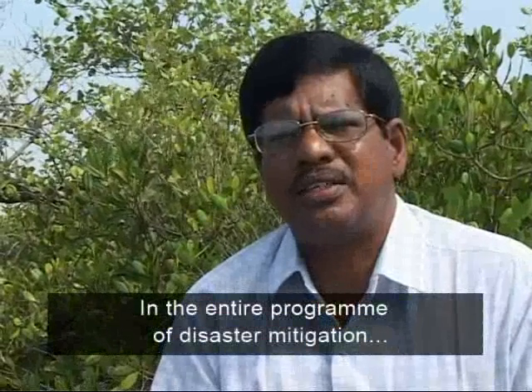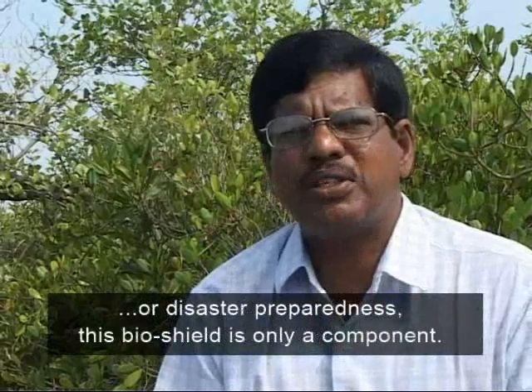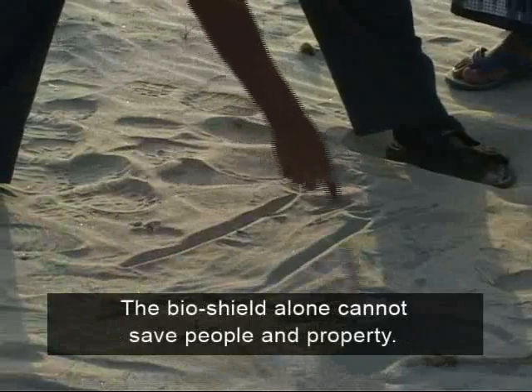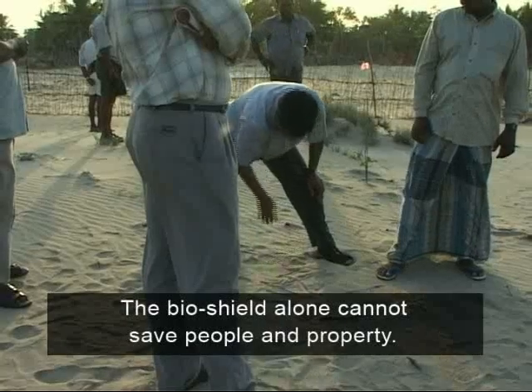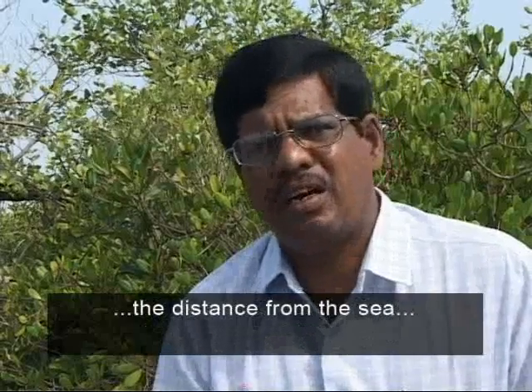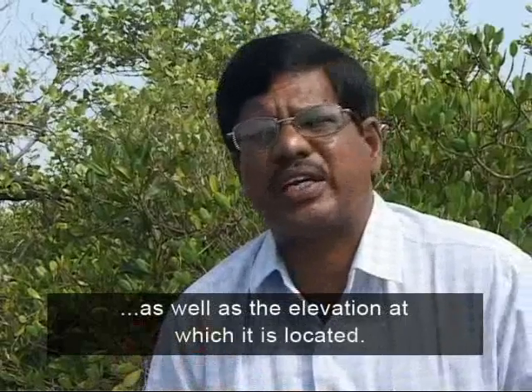People earn an income with which they maintain the sand dunes and the bio-shield. In the entire programme of disaster mitigation or disaster preparedness, this bio-shield is only one component. The bio-shield alone cannot save people and property. The other factors are the location of the villages, their distance from the sea, as well as the elevation at which they are located.